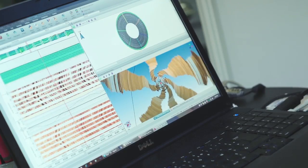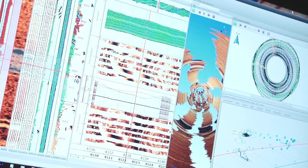Schlumberger is a company that is actually the leader in all field services. This is TechLog — software based on Qt that is used for interpreting data, allowing characterization of rock formations around the world.